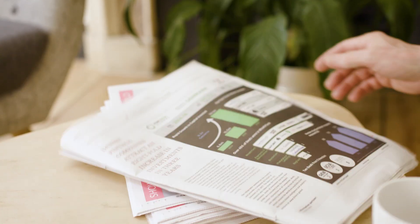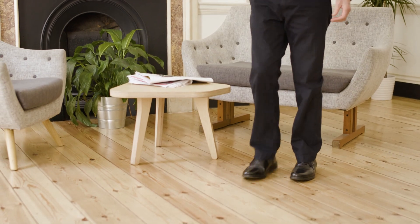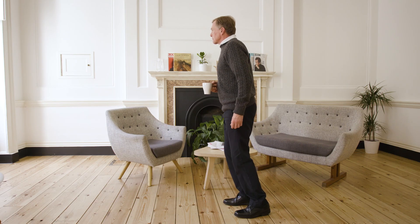Most people take walking for granted, but if you have Parkinson's disease, walking can be difficult. Up to half of those with Parkinson's disease suffer from freezing of gait. This can feel as if your feet are glued to the floor. It stops you walking and you can struggle to get going again. Freezing reduces your mobility, increases your risk of falls and can be incredibly frustrating.